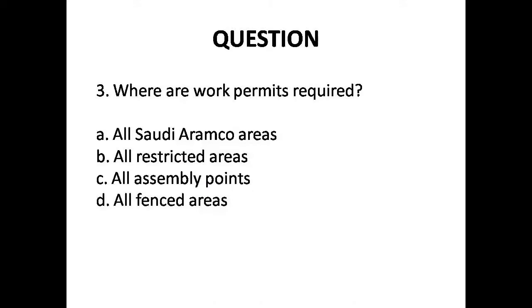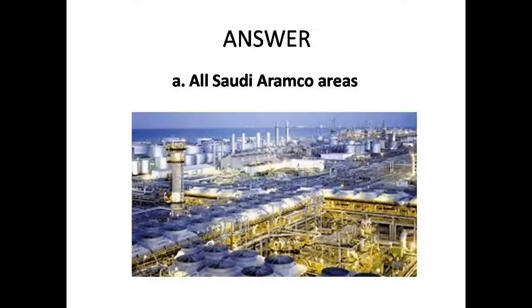Question 3: Where are work permits required? The options are: A. All Saudi Aramco areas, B. All restricted areas, C. All assembly points, D. All fenced areas. Answer is Option A: All Saudi Aramco areas.